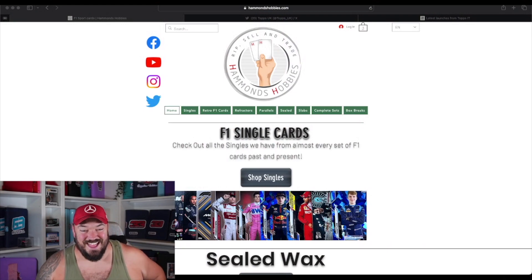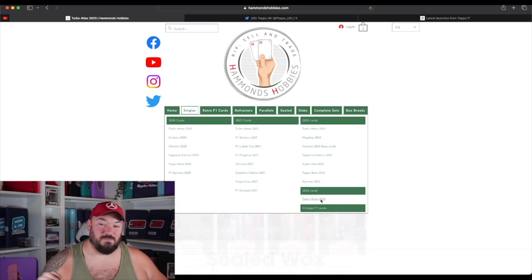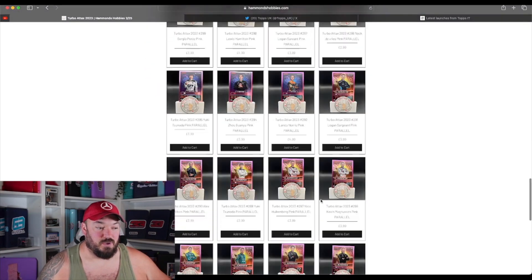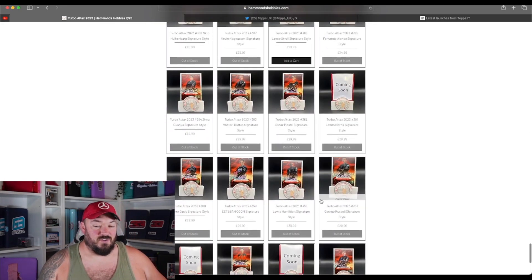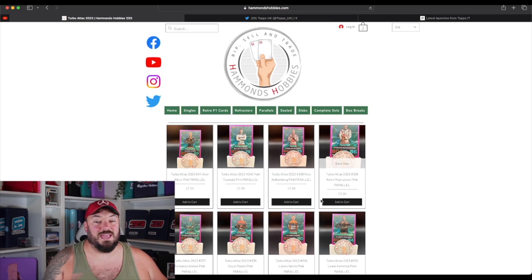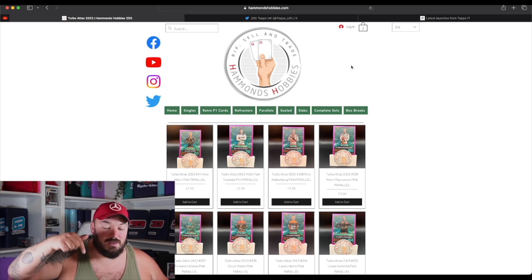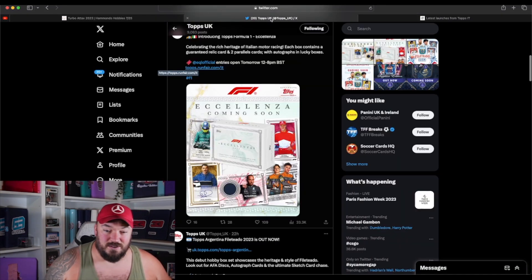So let's get into HammondsHobbies.com — we've got all the F1 singles here. I've actually got around to finally uploading all of the Turbo Tacs 2023, so every single Turbo Tac that I have in my inventory is on there. Feel free to buy the cards you need to complete your sets. We ship worldwide, and if you use the code in the description below, you'll get 10% off your entire order.